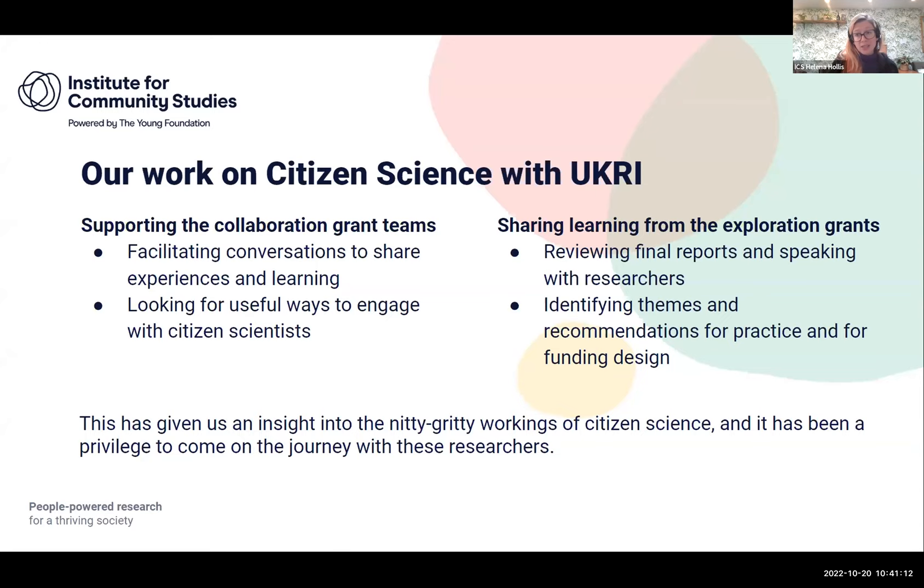At the Institute we've been working with UKRI on their citizen science funded projects, supporting a current group of projects under the collaboration grant scheme. Our primary interest is to help those researchers meet, have conversations, share their experiences, and learn together. We're also keen to engage with the citizen scientists on those different projects and find ways they could come together. We've also reviewed previous UKRI-funded citizen science projects, looking to share learning and pull out what these projects tell us about what citizen science has to offer.